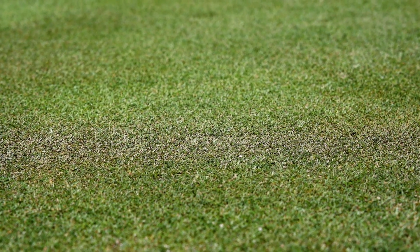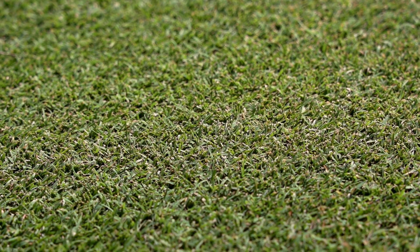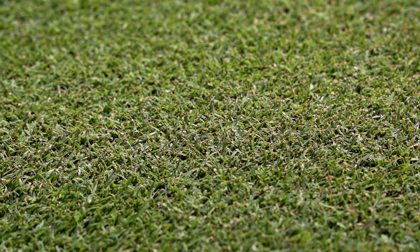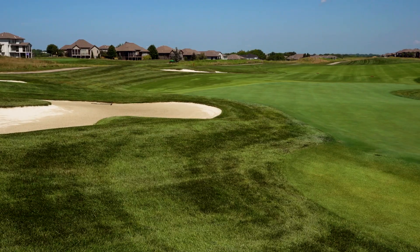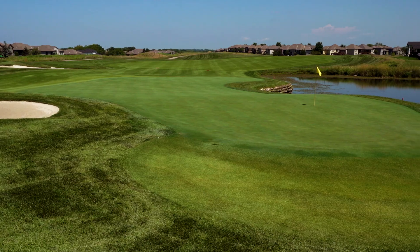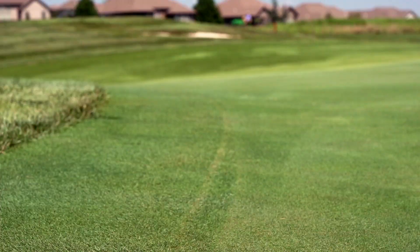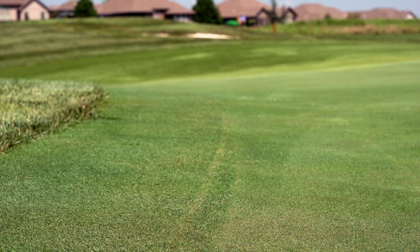I've never seen nutsedge grow back from what I've killed. If I've sprayed it, it's not come back. I've seen Archon really decrease the populations of nutsedge and we've only sprayed it a few times out here at Creekmore because it basically just came out for trials on golf courses. But what I have sprayed has significantly reduced the populations and in some cases completely killed everything I sprayed.